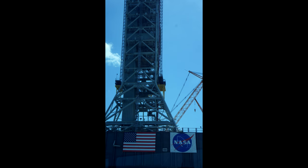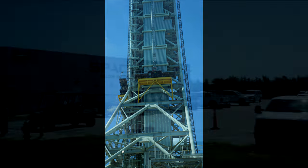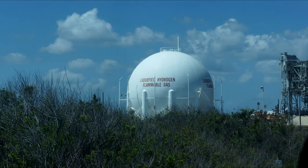This is actually the one that is modified for SLS. It has the launch tower on it, because they knocked down the tower at Launch Complex 39B — they removed that shuttle launch tower and are just going to have the launch tower on the mobile launch platform. This is the SpaceX Falcon Support Building, and this is Launch Complex 39A — the tower and shuttle structure are still there, though the additional shuttle structure will probably be removed. Next to it is a liquefied hydrogen gas tank, but that won't be used by SpaceX because they don't use hydrogen.